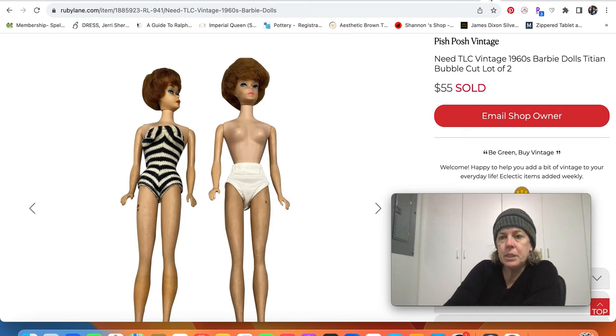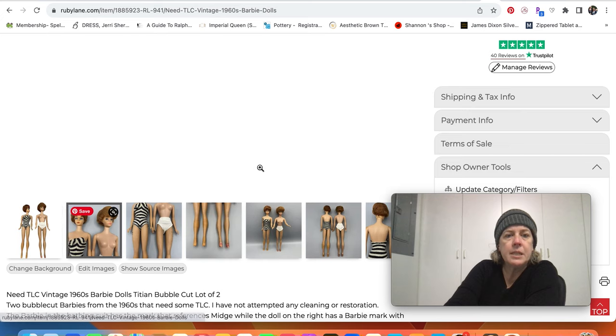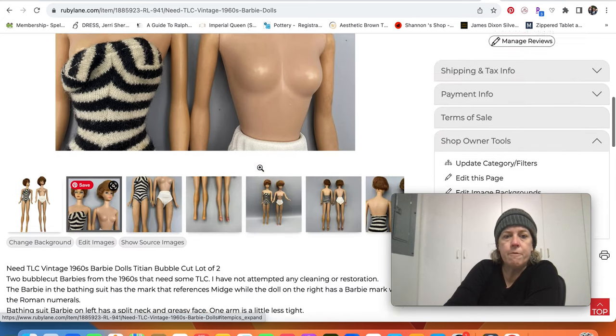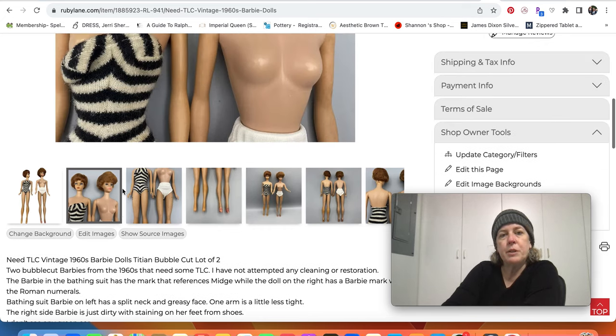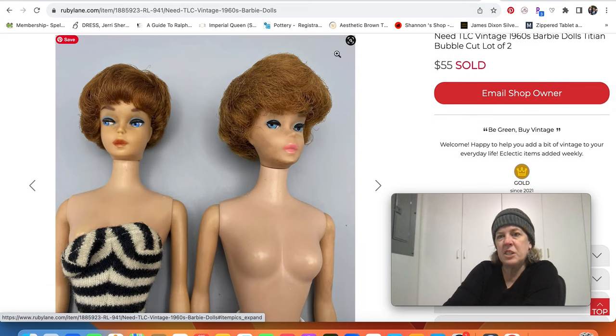Then I sold a couple of Barbies for $55 — I think I just had them listed at $65 but they definitely needed a little bit of TLC. They are original vintage Barbies from the sixties. I didn't try to do any cleaning or anything. One of them had a split neck, so I was really focused on selling the one good one and the other kind of came with it.